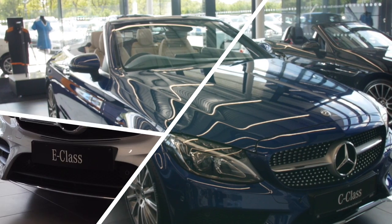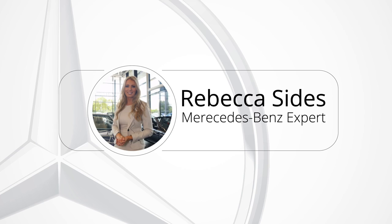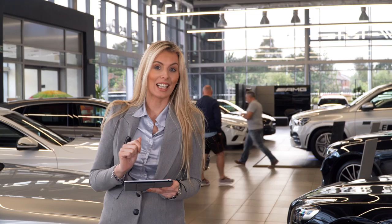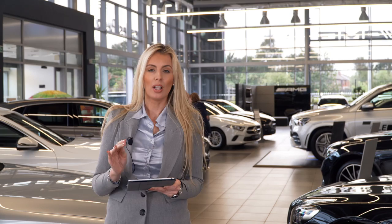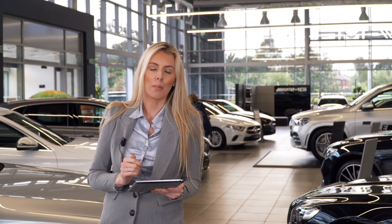Hi everyone and welcome again to our YouTube channel where today we're going to be giving you some amazing news, features and benefits of the wonderful roadside assistance that Mercedes-Benz offers. You may notice I am digital again today — we have our iPad back with us because there's so much information to share about this wonderful free of charge service that we offer all of our customers. So let's start from the top.